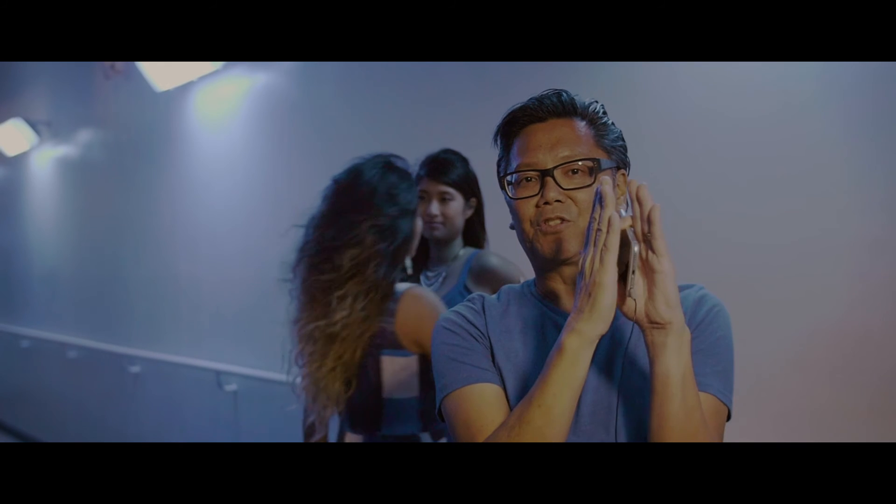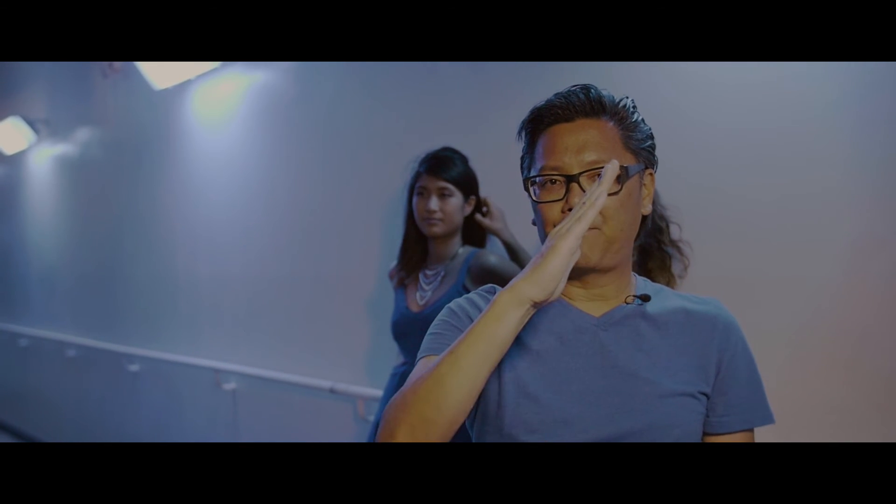Then we turned her completely sideways and showed the light this way so we could get a side light shot. We tried to pose her so she wasn't standing straight up against the wall but leaning back out, which creates a nice little triangle for a pleasing effect and overall a great shot.